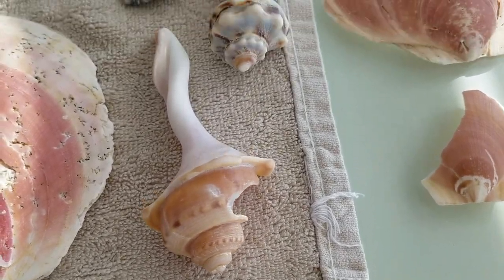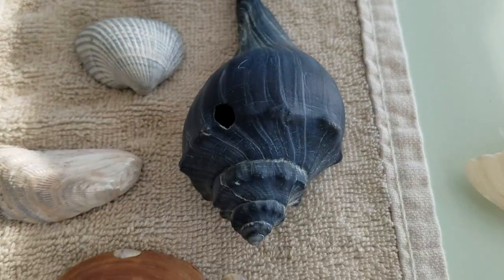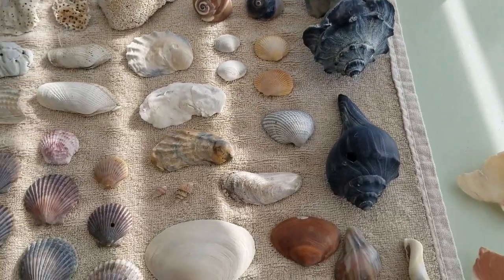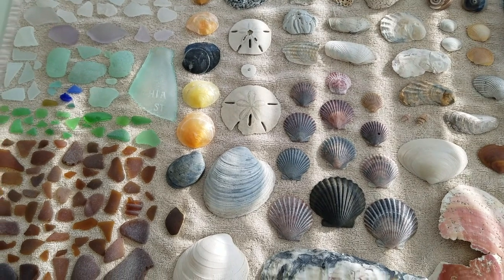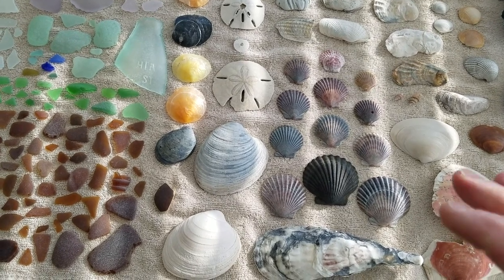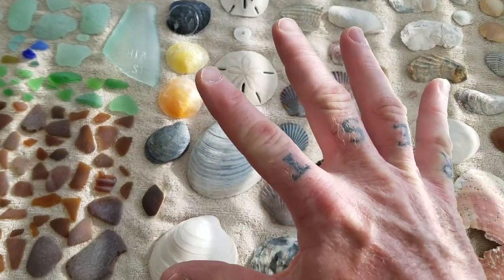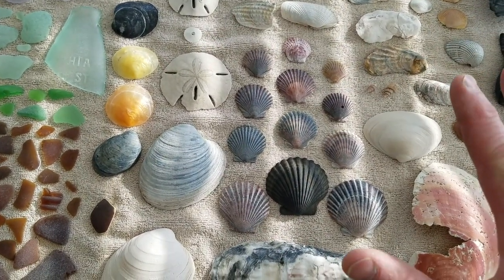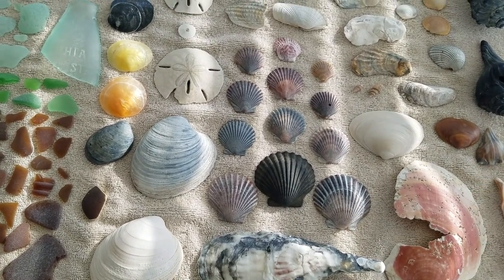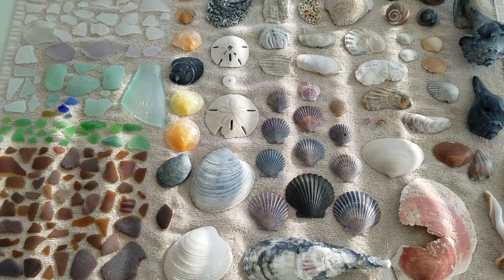And then finally we have all the whelks — these are knobby whelks, and that's actually a nearly complete one. You find them — they're the curly Q ones. Awesome finds. Like I said, we'll be posting a video for the rock hounding and the fossils that we found, probably next week. Also, we're not going to keep all the shells — we just wanted to show you a lot of different varieties. We're going to pick and choose the ones we like best, and then we'll probably return a lot of them back to the beaches where we found them. So until next time, always be looking down.